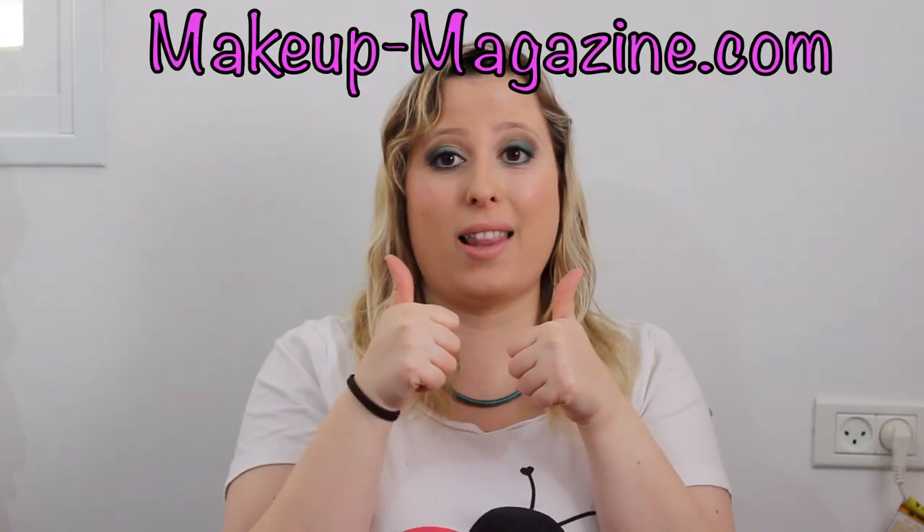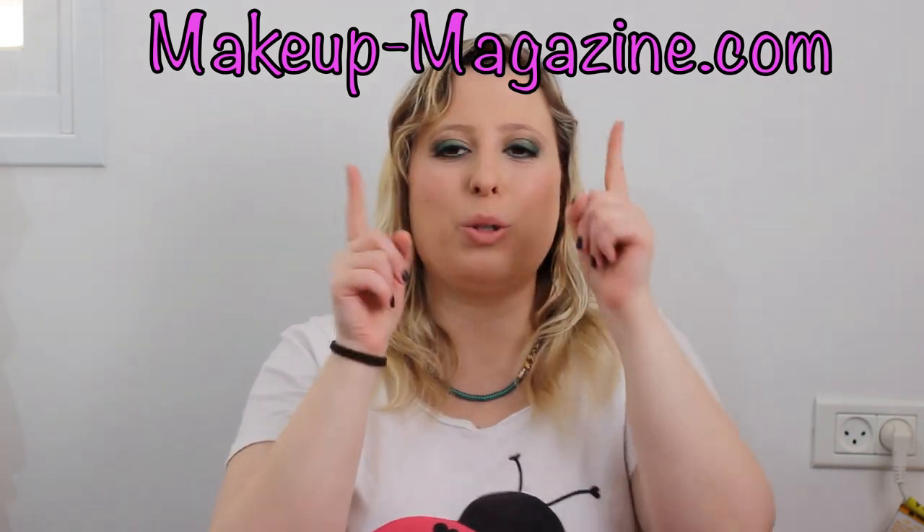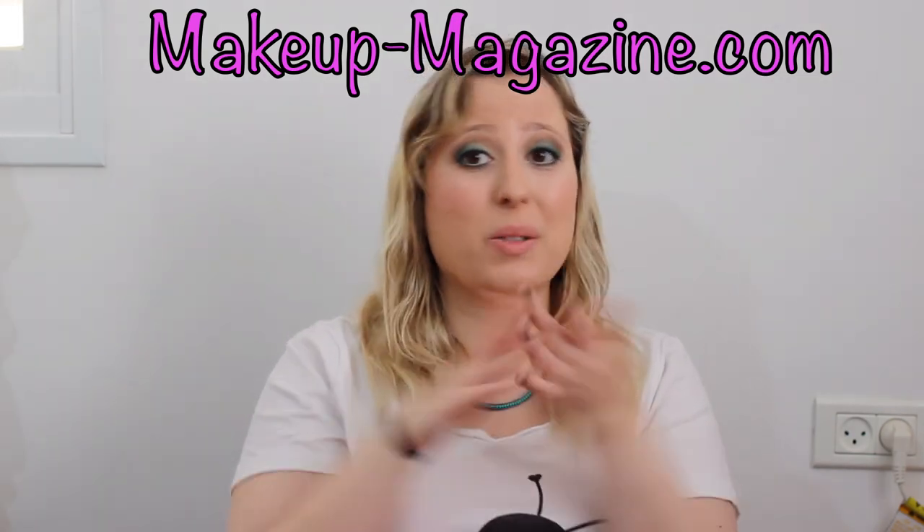This is everything I've got for you today. I hope you enjoyed it. Tell me about your favorite lip products in the comments below, and please like this video if you liked this type of content, and go over to my blog to see more awesomeness. Bye!